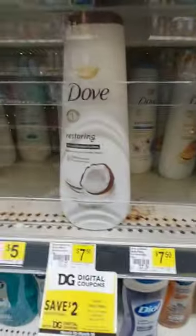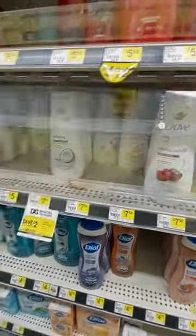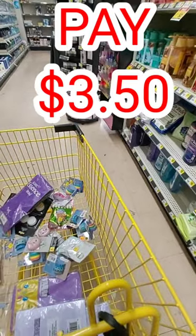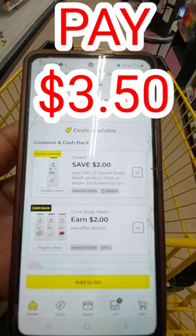It only works on the $7.50 ones — those are the 20 ounce. Grab one of those and when you scan it into your app, you will see that there are two offers that will pop up for you: the $2 digital coupon and the $2 cash back.